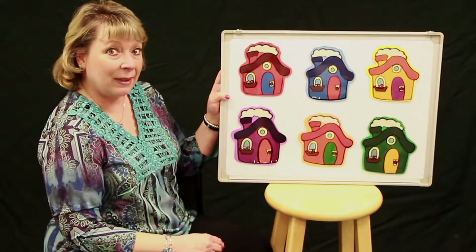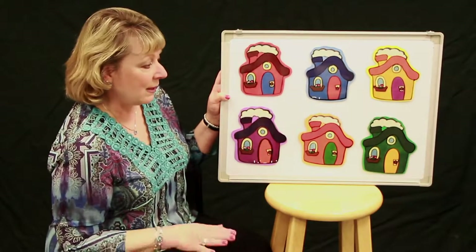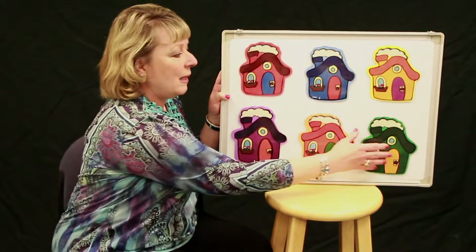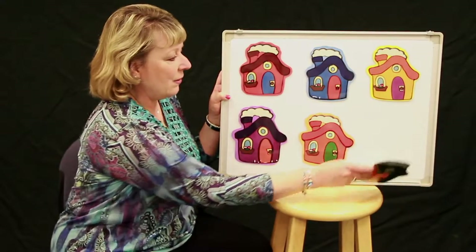Did you say he was in the green house? Let's see, we'll try that one. Little Mouse, Little Mouse, are you in the green house? Let's take a peek. Nope, he wasn't in the green house.